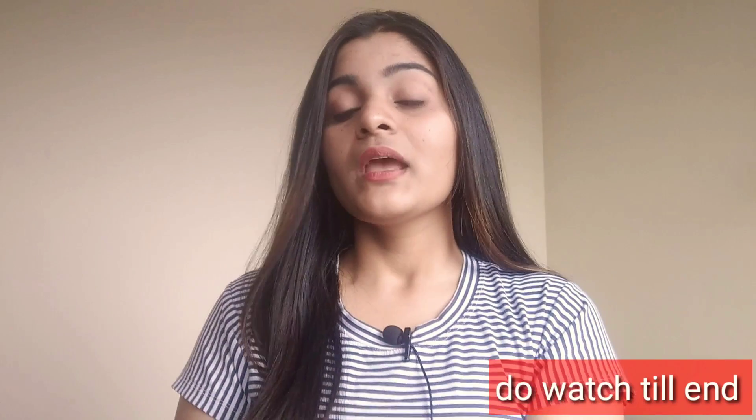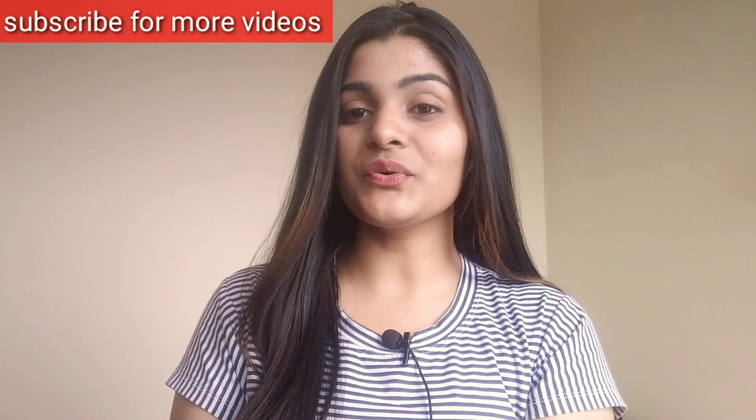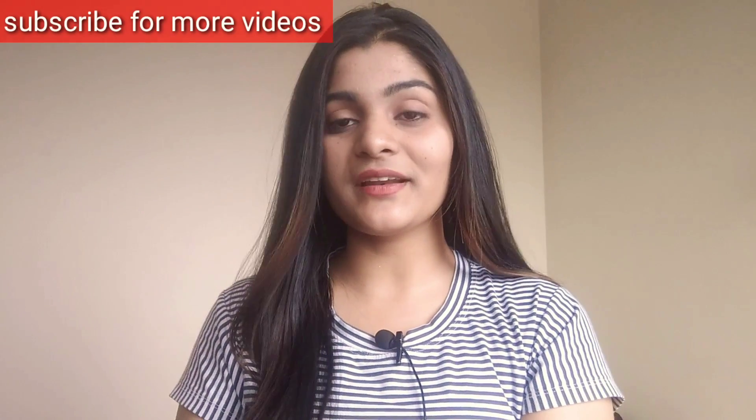So watch this video until the end. If you haven't subscribed to my channel, quickly subscribe because I will share a lot of videos with you. So without further delay, let us start. Today I have prepared a list of 10 documents for you all, as you can see. You must not forget any documents because missing documents will cause a lot of problems.